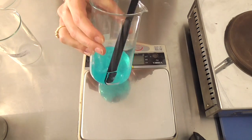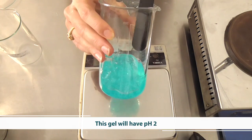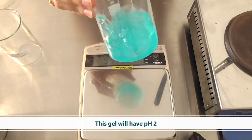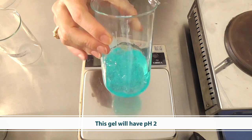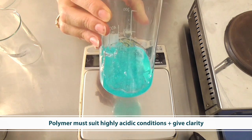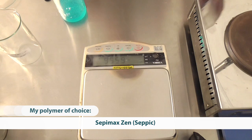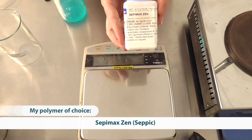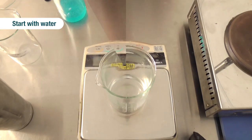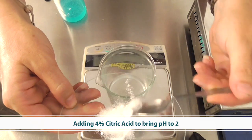The first product we need to create is the highly acidic gel product — basically a gel that has been made to a pH of around 2, and I've added a small amount of colorant to give it a visual appeal of blue. One of the things that's really important when creating a gel with clarity at such a low pH is you need to select a polymer that will give you clarity and suit the very low pH. My polymer of choice for this application is Cepimax. It's a Cepic product and it can handle extremely high levels of electrolytes and also extremely acidic conditions.